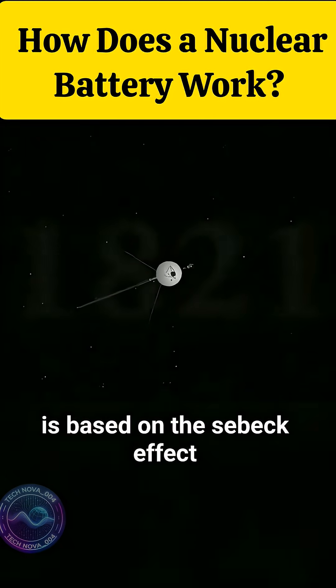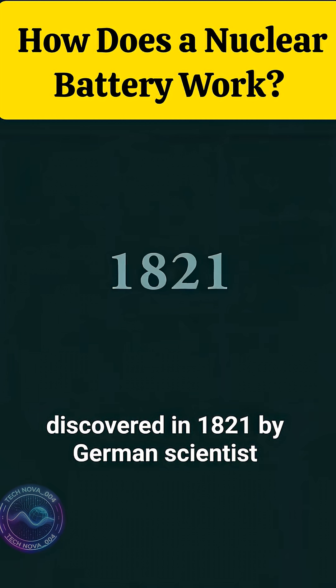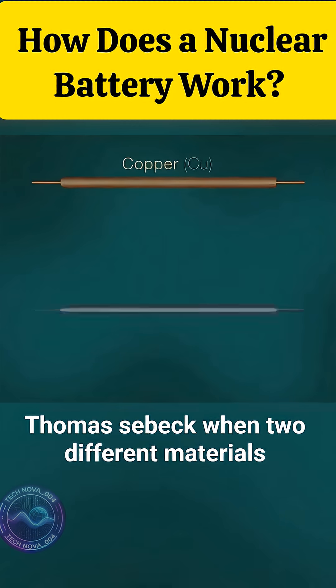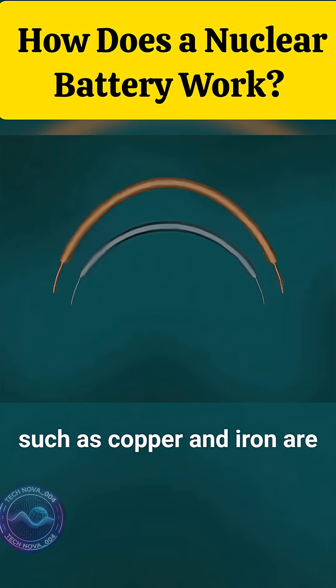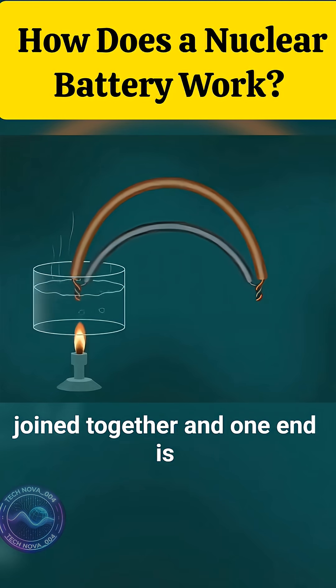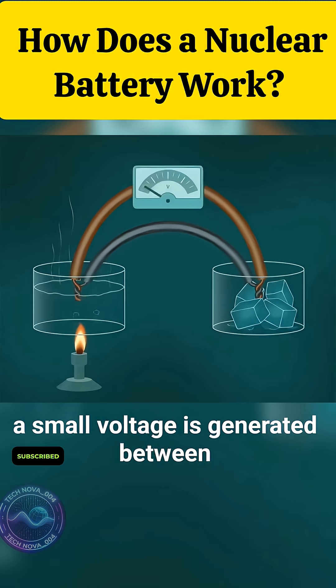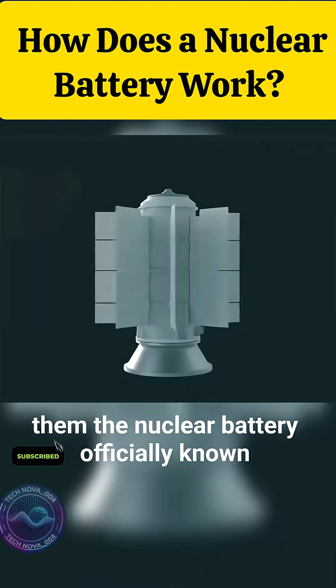Its working principle is based on the Seebeck effect, discovered in 1821 by German scientist Thomas Seebeck. When two different materials, such as copper and iron, are joined together and one end is heated while the other is cooled, a small voltage is generated between them.